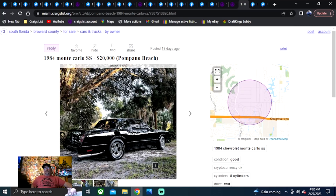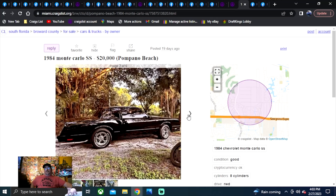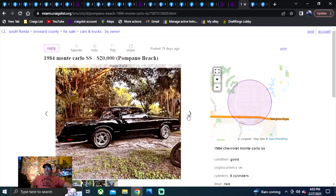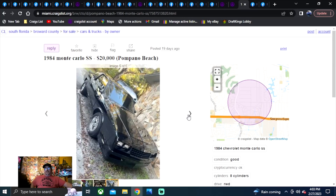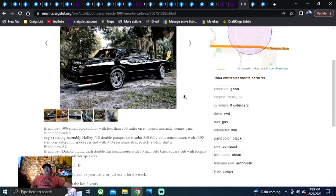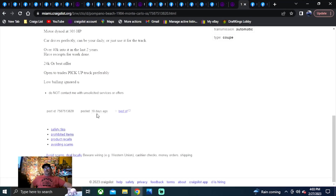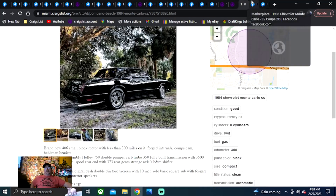South Florida — 1984 Monte Carlo SS, $20,000, our upper limit. This car looks great — the paint is beautiful, the wheels look great, it's a non-T-top. But there's no picture under the hood or the interior, which is kind of alarming for a $20,000 car. You'd think you'd see those things in the photos. It's been on here 19 days.